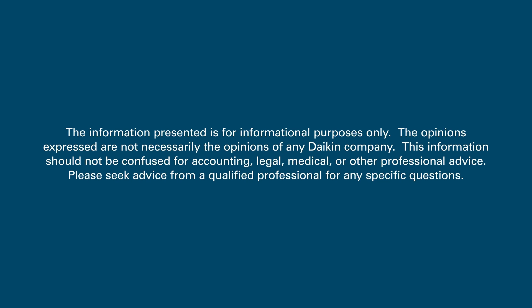The information presented is for informational purposes only. The opinions expressed are not necessarily the opinions of any Daikin company. This information should not be confused for accounting, legal, medical, or other professional advice. Please seek advice from a qualified professional for any specific questions.